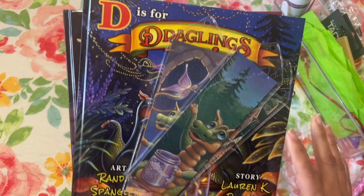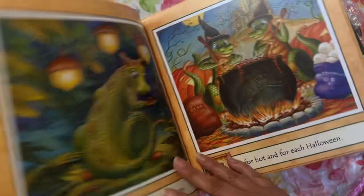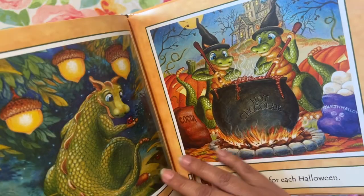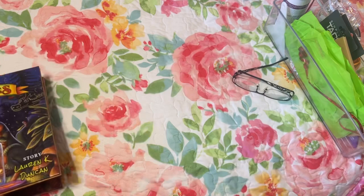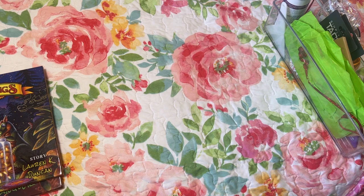If you order them from Diamond Art Club they won't be autographed, because from my understanding the books are shipped directly to Diamond Art Club from the printers and not from Randall Spangler. So yeah, I was excited about that order. Again, it's not diamond painting but diamond painting related in that it has the draglings and their story. I haven't even read them yet or looked through all the illustrations. I would love to get every one that comes out but I just can't afford to. There's one that's limited edition I'm hoping to get for Christmas.